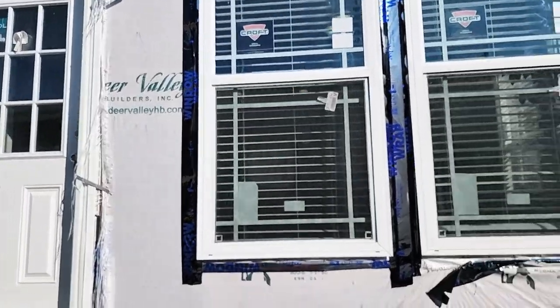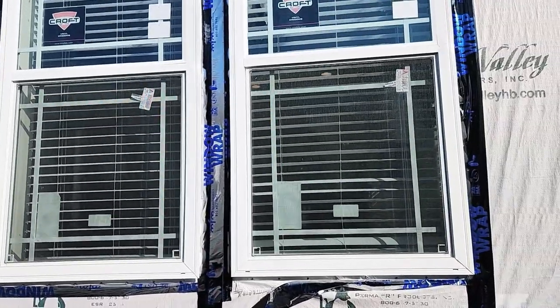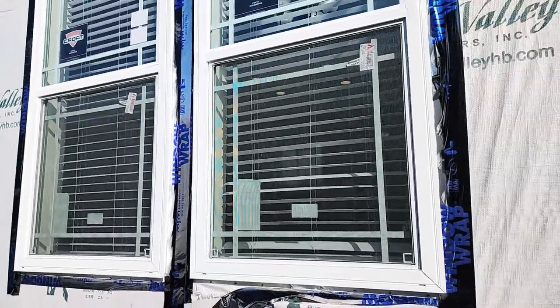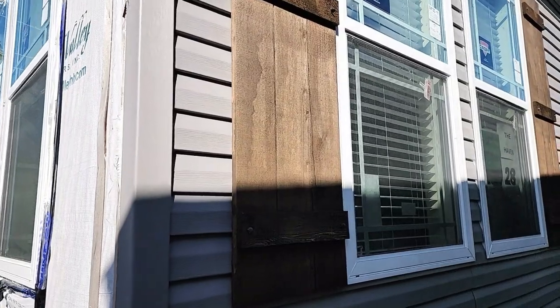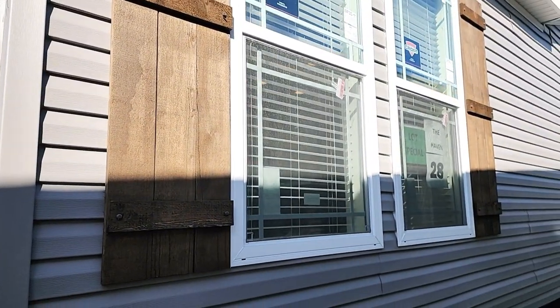Got two windows right here off your dining room, and this side of the house will give you a lot of light. Back around the front here, those right there are going to the dining room too. All right, guys, let's go inside and take a tour.